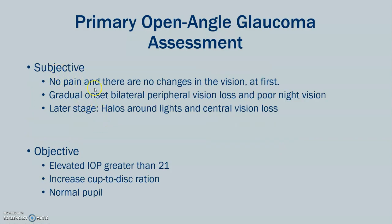Some of the subjective data that can be collected from the patient: they may complain that they don't have any pain at first, because most of the time it's during an annual assessment or routine checkup that this is noted. Because primary open-angle glaucoma is of gradual onset, there is no pain and no change in vision at first. However, as the disease progresses, they may have bilateral peripheral vision loss and poor night vision. In the late stage, they'll complain of halos around light and central vision loss.